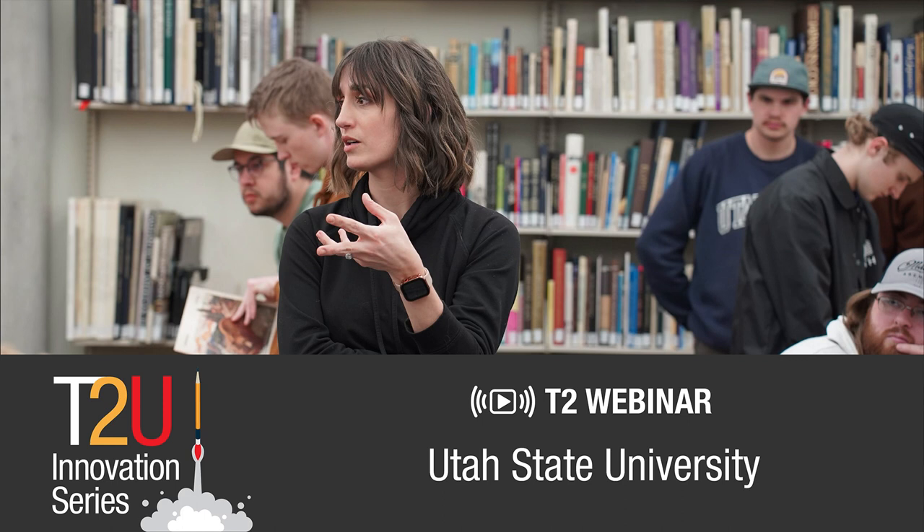Hello, everyone. Thank you so much for that introduction, Mikayla. I'm just going to take a second and share my screen really quickly.